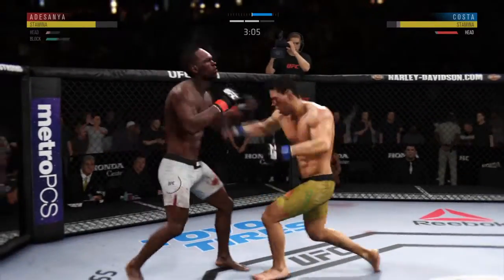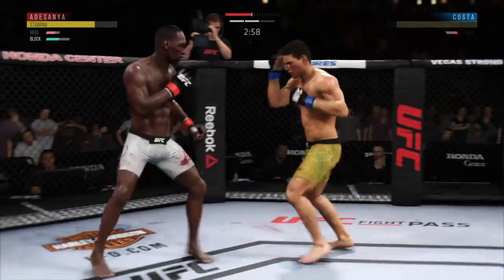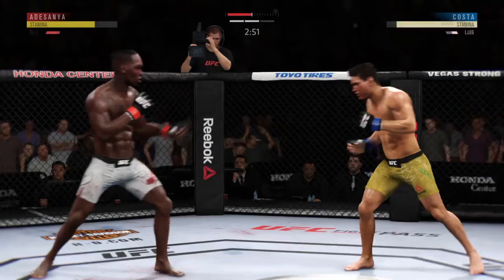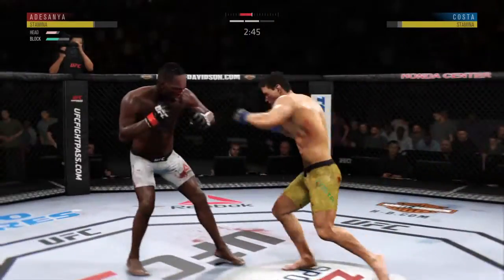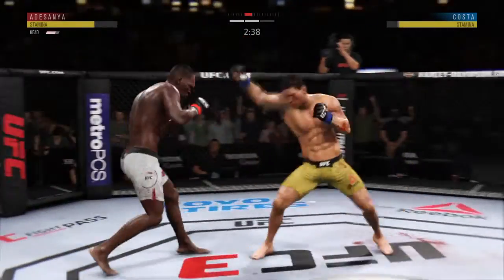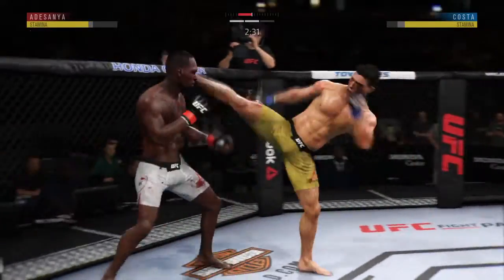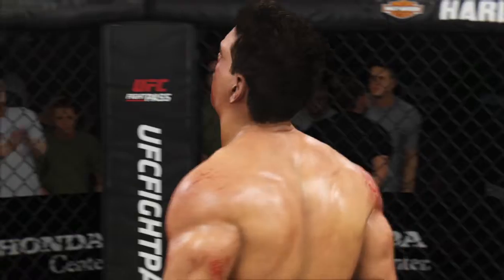Let's see if he can switch up the footwork here and make the requisite adjustments. Looking to land the right hand — he misses. Oh, that's a sharp hook there by Adesanya. He's rocked. He's out! That's it!